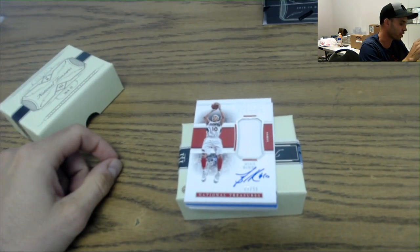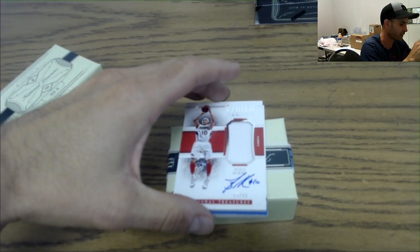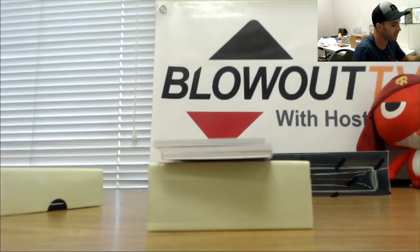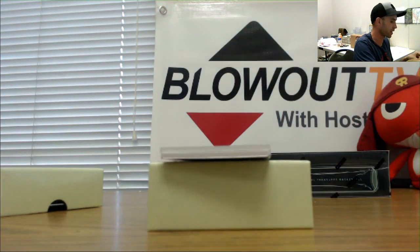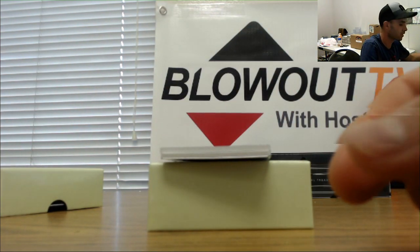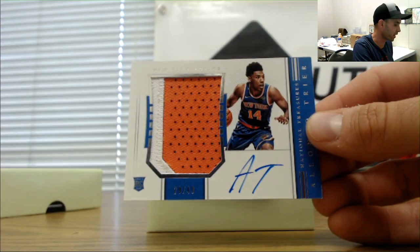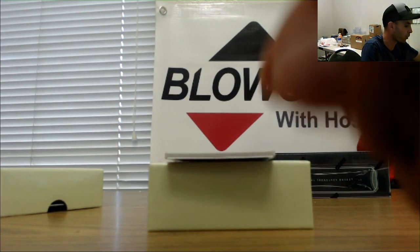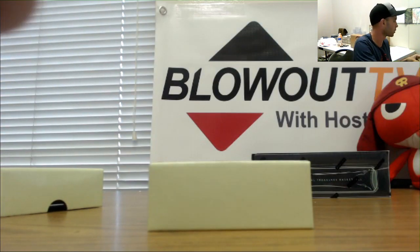Alright, we got a Mike Bibby Clutch Factor for the Hawks — that one goes to Chad, that is 77 of 99. That is not Luka — there's the Bibby, 77 of 99 and still in the white set. New York Knicks Alonzo Trier 29 of 99, two color horizontal rookie patch — definitely not Luka, the blue border got me excited though. Goes to Five Wide. And for the Chicago Bulls, Zach LaVine — goes to Mel, one of one plate.